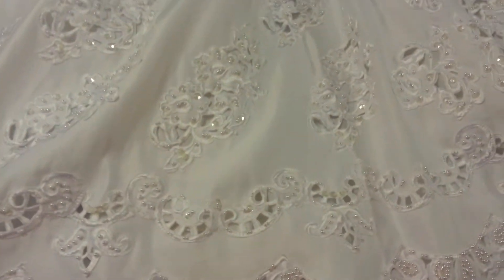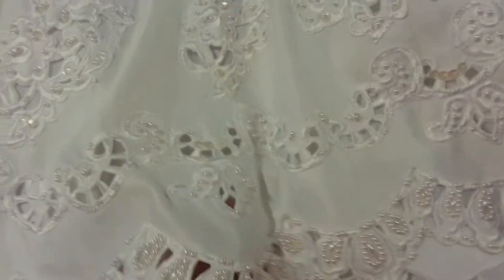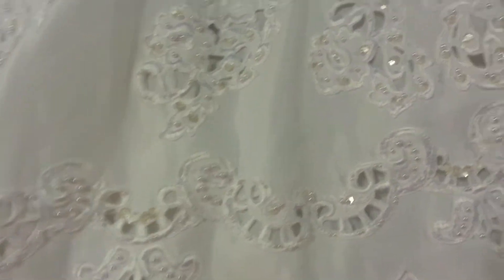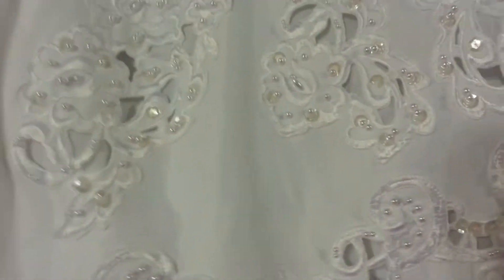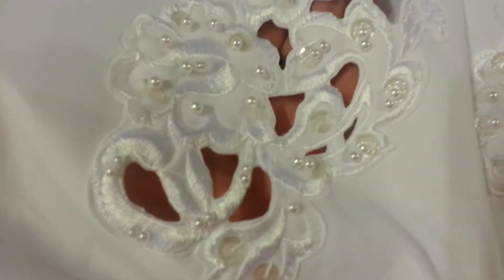Hi everyone, it's Lynn, Bead Fairy One. I'm just showing you a quick video of a new dress that I've got. This is beautiful — it has appliqués. I think this is the best quality dress that I've had so far. It's very good quality and these are all cutwork appliqués.